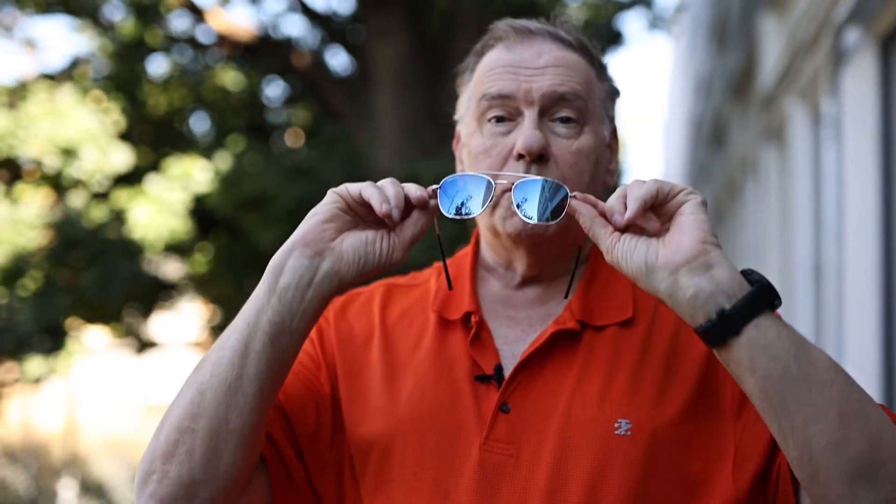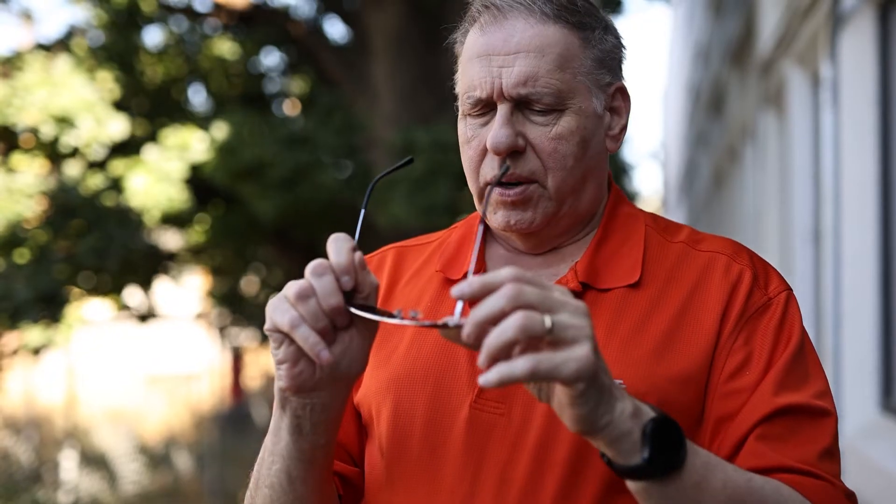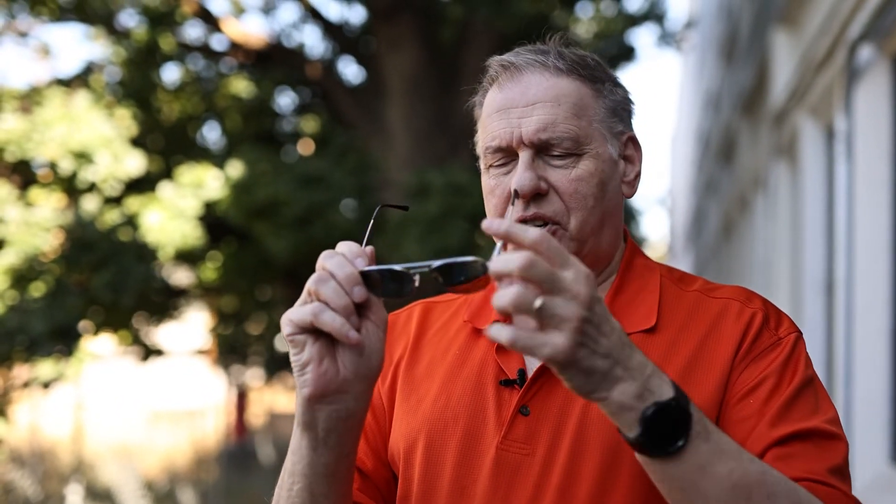We're outside here taking a look at these sunglasses. The sun is not quite totally out yet but it is getting bright over there. These are the Serengetis — these are blue mirror, so they do have a blue coating in the front that reflects back a lot of the blue so it doesn't come into your eyes. They also have polarization, and one of the nicest features: they're photochromic, so they get injected with a series of cells that are photochromic. When you put these on, if it's really bright, they'll darken.